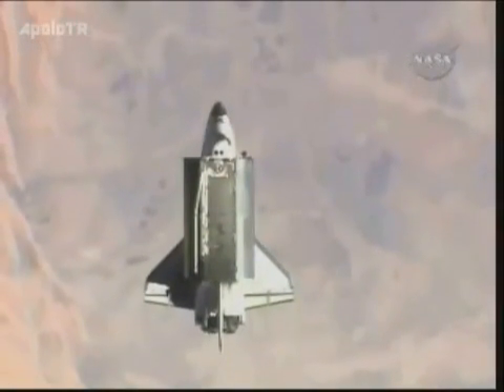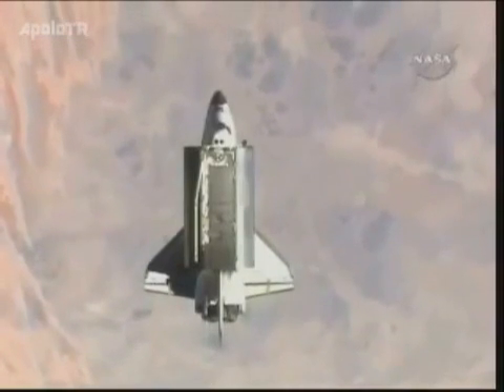In just a few minutes the shuttle and the station will be passing directly above Italy, Croatia, Romania.